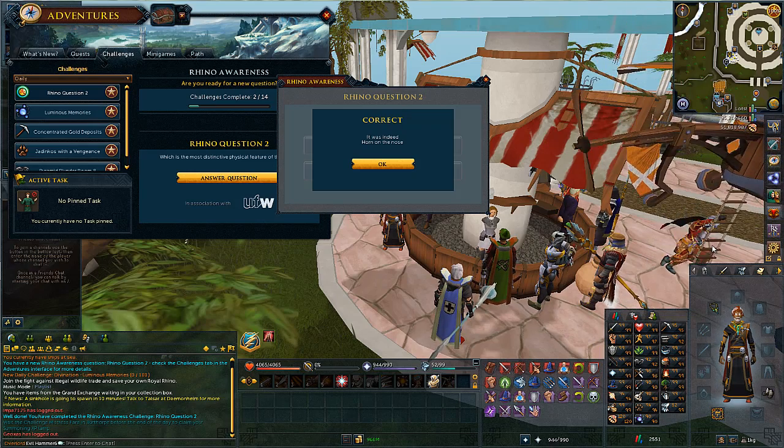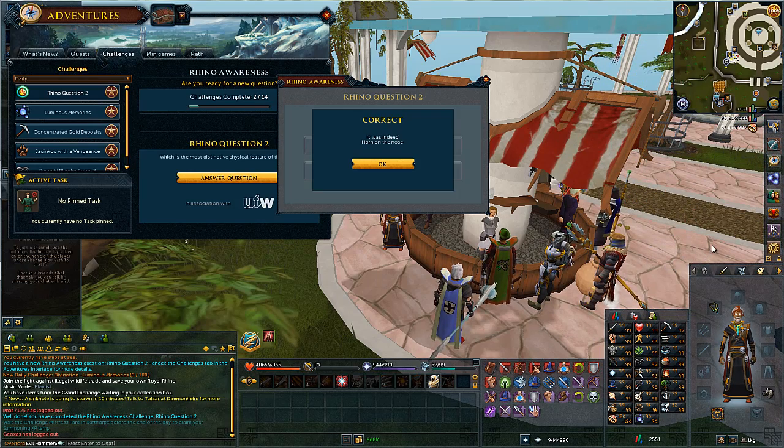Hey guys, what's up, Evil Hammer Six here. This is the second rhino question of the rhino awareness, and the question is: which is the most distinctive physical feature of a rhino? There are a few answers that make absolutely no sense — the only one that actually makes sense is the horn on the nose.